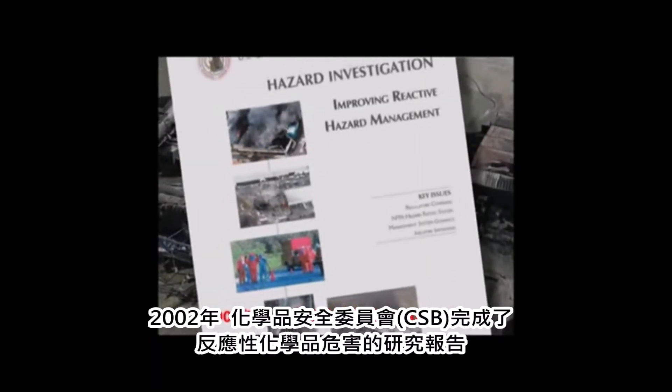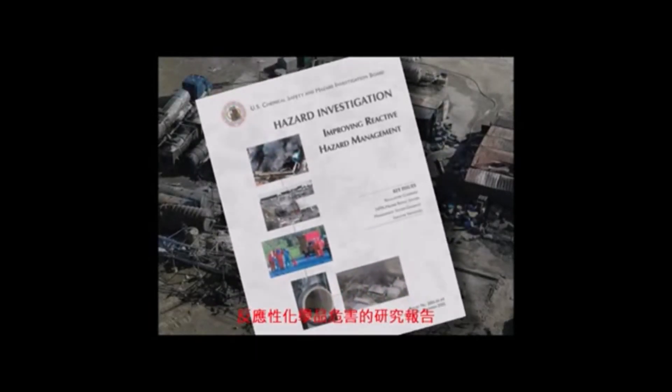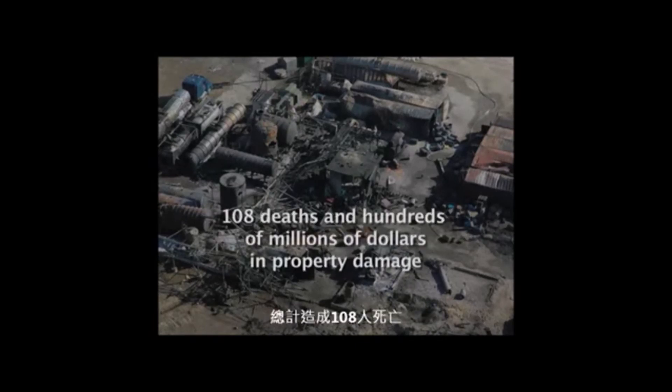In 2002, the CSB completed a study on reactive chemical hazards. The study identified 167 serious accidents involving uncontrolled chemical reactions between 1980 and 2001, causing 108 deaths and hundreds of millions of dollars in property damage.